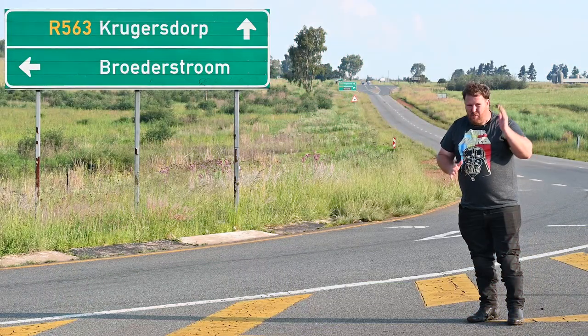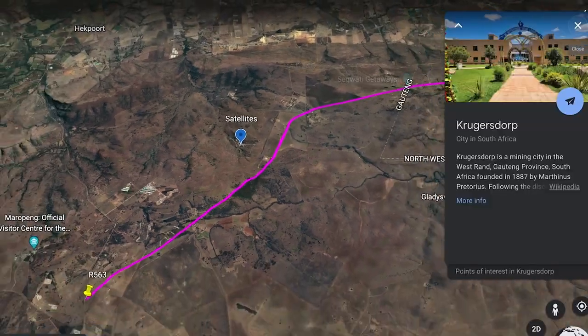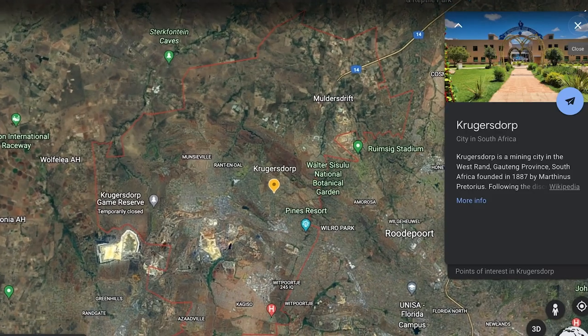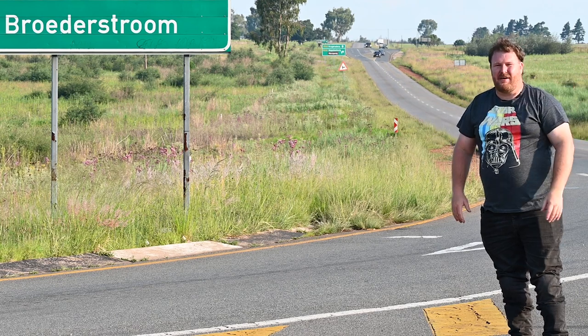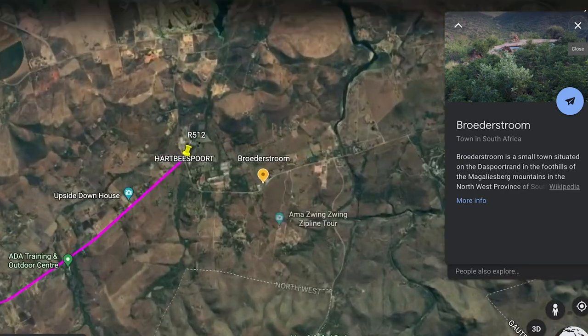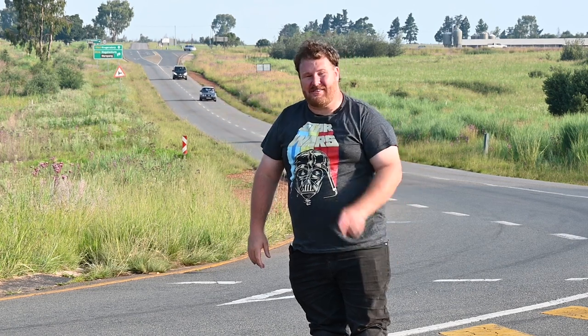Literally here on one end of the Satellite Road we are in the middle of nowhere. There's nothing here. Krugersdorp is about 30 kilometers that way, and if you're going to go somewhere from Krugersdorp you'll take another route. Rustenburg is about 100 kilometers that way. On the other end is Broederstroom and there's nothing there either. So you've got a road going from nowhere to nowhere, which for us motorcyclists is perfect.